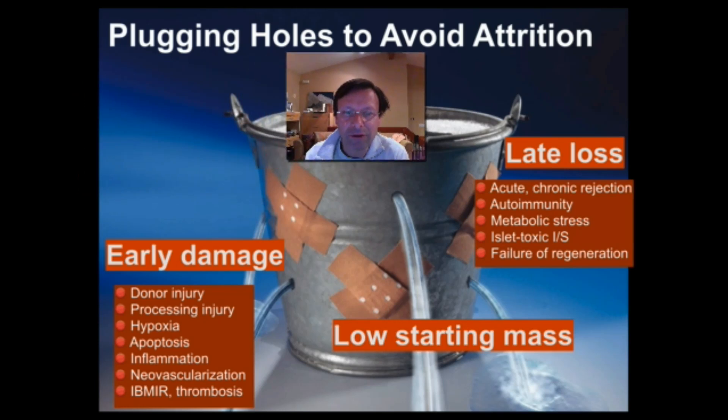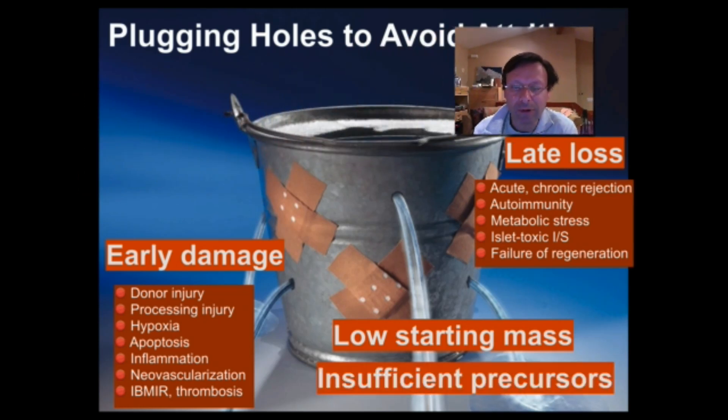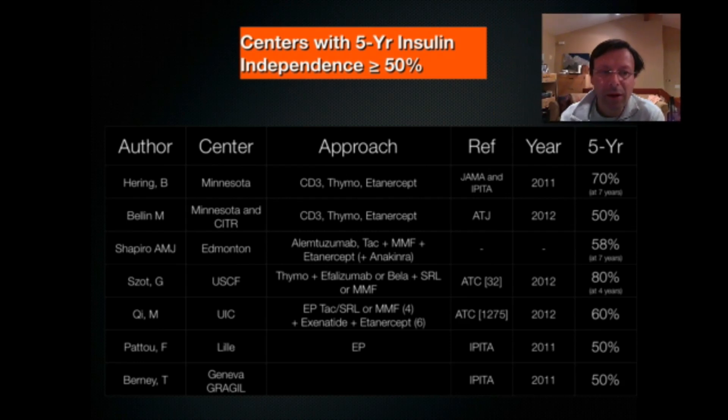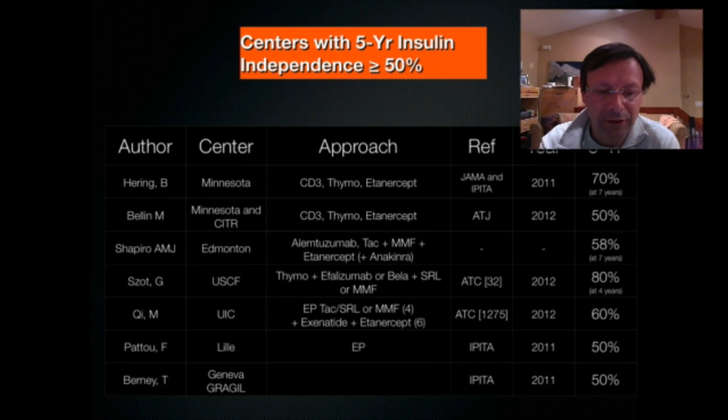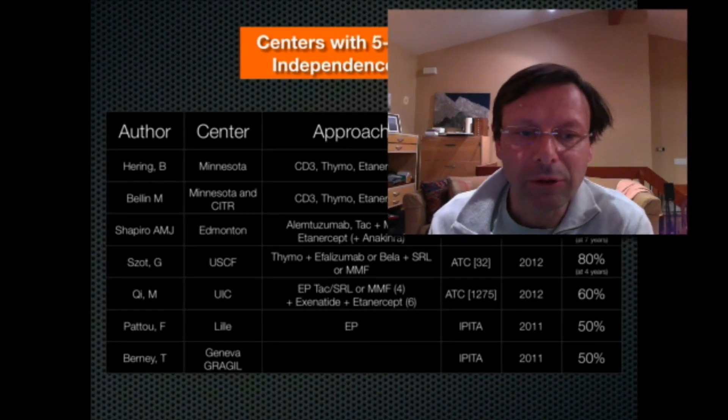We know that many of the islets we transplant are inadequate and require further optimization. There are at least six centers in the world that have over half their patients insulin-free at about five years, including centers in Minnesota, ourselves in Edmonton where 58% of patients now remain insulin-free at seven years, and several other sites including San Francisco, University of Illinois, Lille, and the Geneva Gradual Network. These results are improving all the time. This chapter will discuss in detail the outcomes and future opportunities for improving islet cell transplantation to make it more available for patients with type 1 diabetes. I hope you enjoy reading it. Thank you.